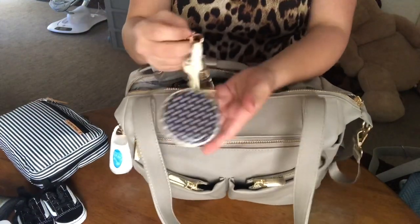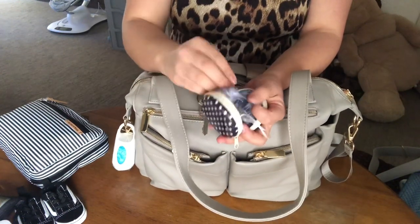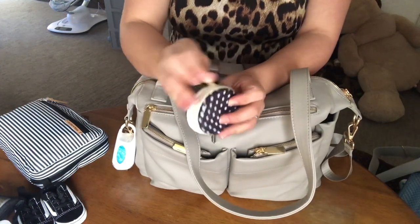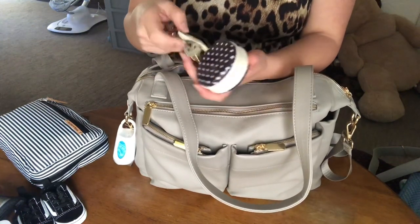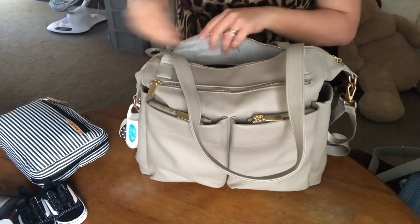On this key leash I have this little pacifier container. I have two clips, one NUK and one, plus the clip. He's taking a nap right now so his pacifier would be in here, but it's in his room with him. I also attach my keys to not lose them in the bag, so I leave that out.